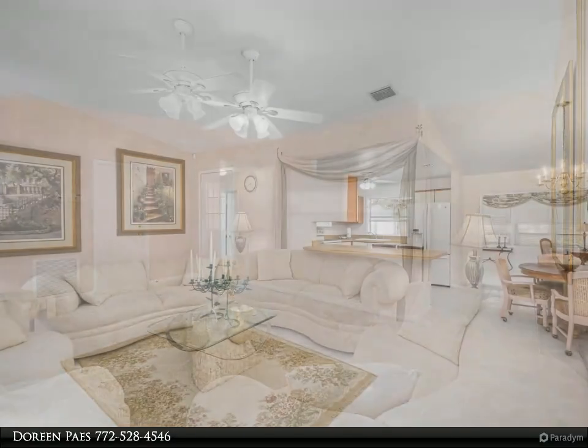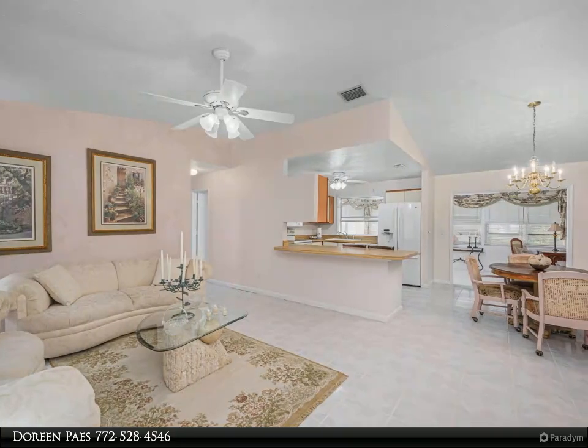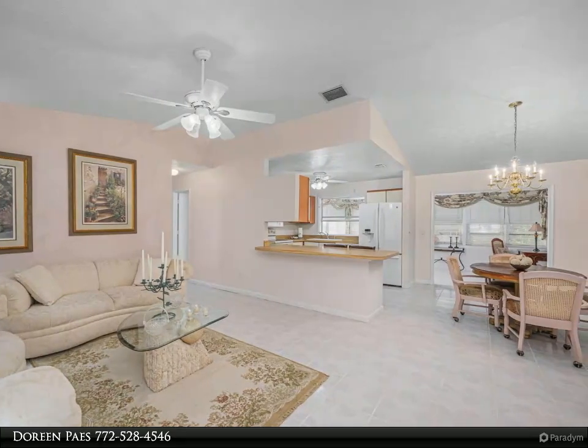Large living areas — the family room, living room, and kitchen provide plenty of space for meal prep, storage, and entertaining.